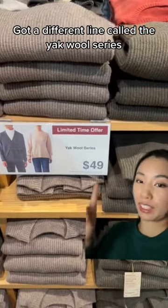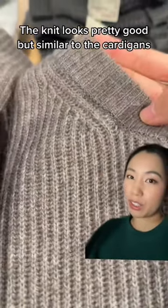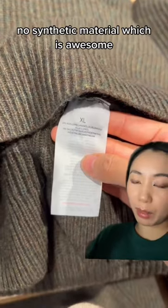There's a different line called the yak wool series. The knit looks pretty good but similar to the cardigan it's not very soft. However, there's no synthetic material, which is awesome.